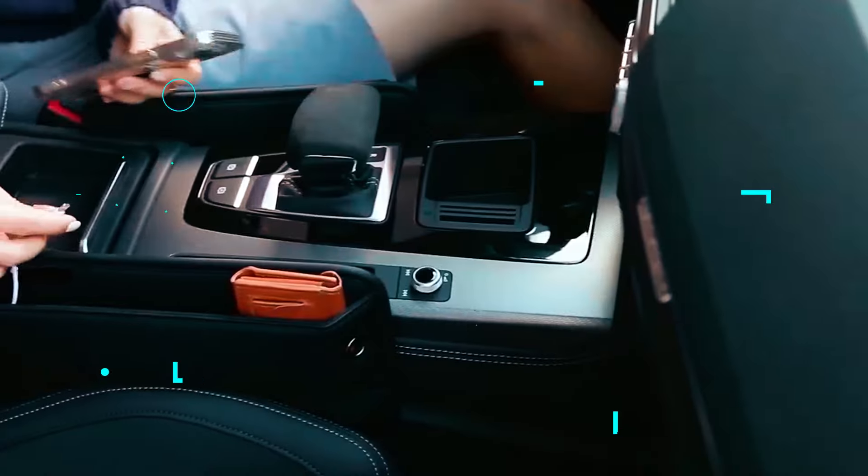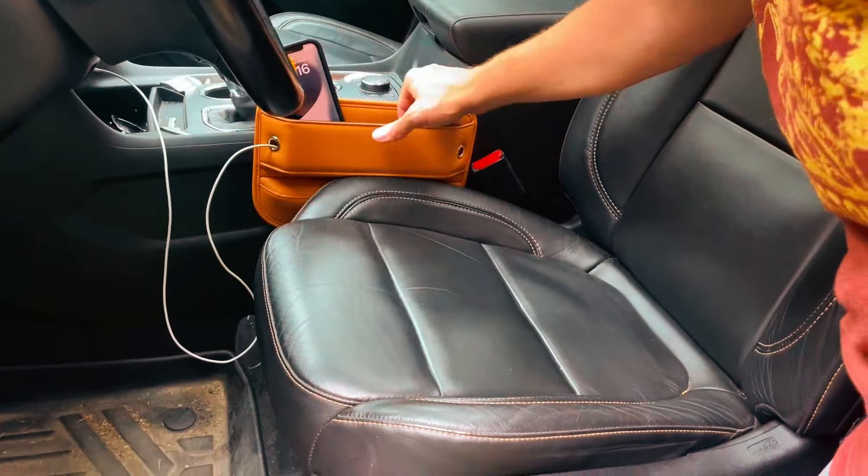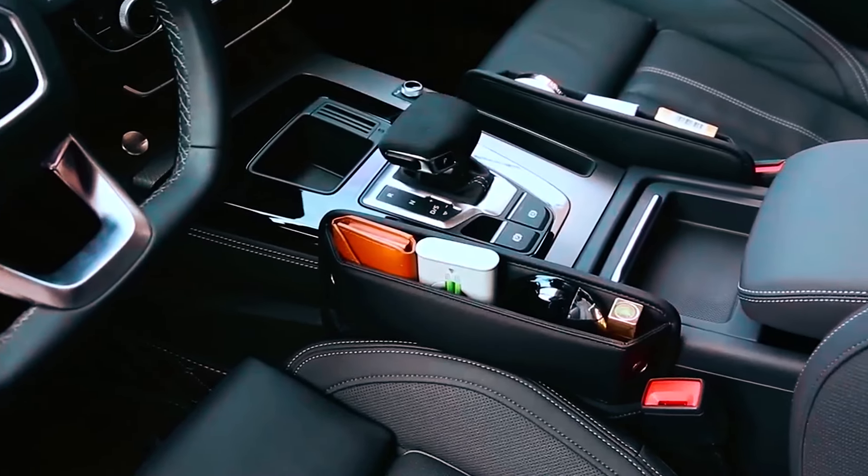It features holes for phone charger cords and doesn't block cup holders, ensuring convenience and safety. This car accessory is perfect for keeping your car organized and free of lost items.